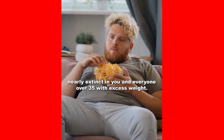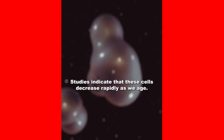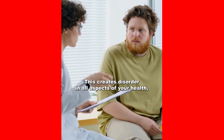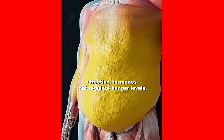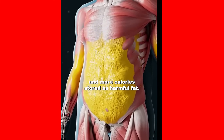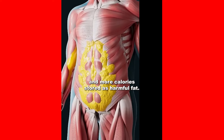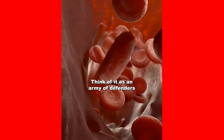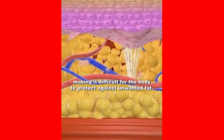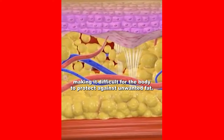Nearly extinct in you and everyone over 35 with excess weight, studies indicate that these cells decrease rapidly as we age. This creates disorder in all aspects of your health, affecting hormones that regulate hunger levels, resulting in fewer calories burned and more calories stored as harmful fat. Think of it as an army of defenders becoming increasingly scarce with aging, making it difficult for the body to protect against unwanted fat.